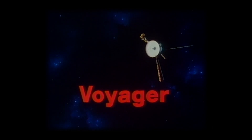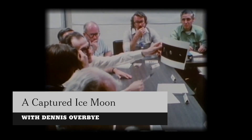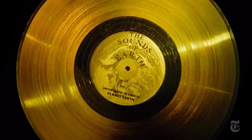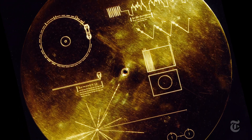The twin Voyager spacecraft were launched in 1977 on the mission to go boldly where no human or machine had gone before, on a tour through the outer solar system. They're each equipped with a gold record containing sights and sounds of Earth, including the smack of a kiss, for whomever or whatever was out there.